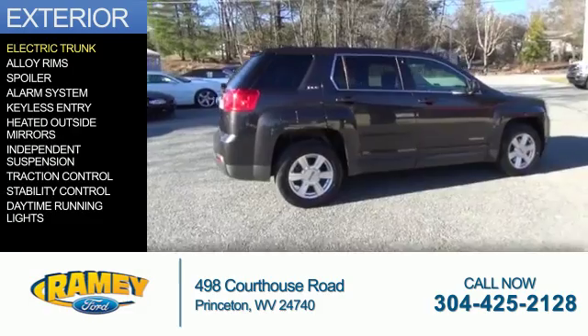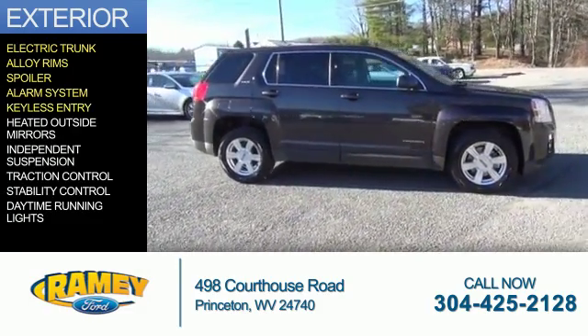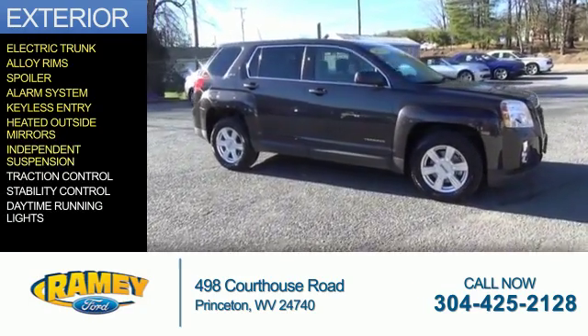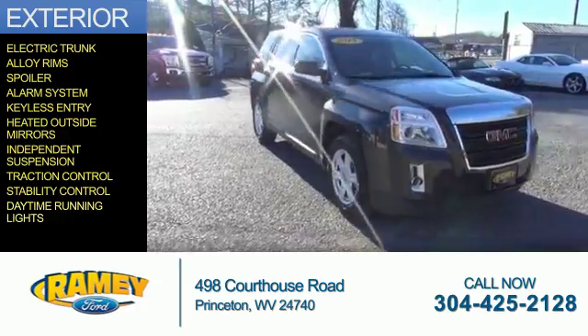The features include electric trunk, alloy rims, a spoiler, an alarm system, keyless entry, heated outside mirrors, independent suspension, traction control, stability control, and daytime running lights.